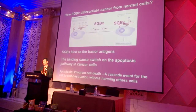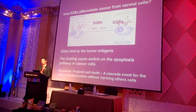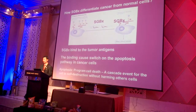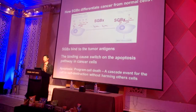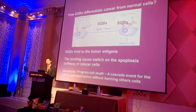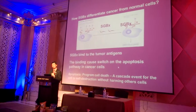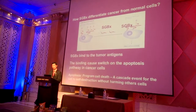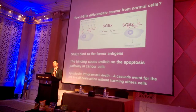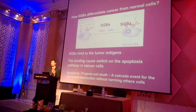How does the compound differentiate between cancer cells and normal cells? Most of us know about tumor markers. Cancer cells have surface proteins called tumor markers which are very unique because they only appear on cancer cells, not normal cells. SGX's interaction is also very unique — it interacts with the tumor cell particles, binds to them, and through these bindings switches on the apoptosis pathway in the cancer cells. Apoptosis is a cascade event causing the cancer cells to self-destruct without harming other cells. This means SGX is quite safe and does not cause the same destructive side effects as other chemotherapy drugs.